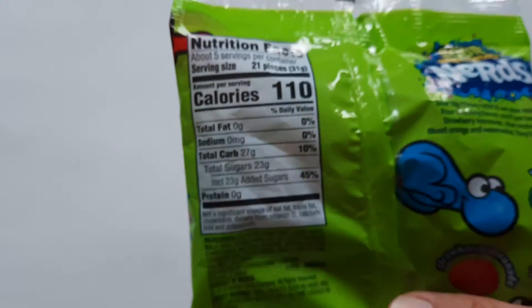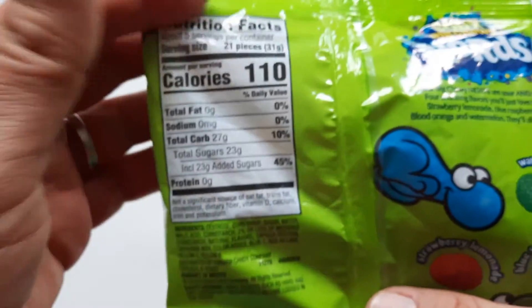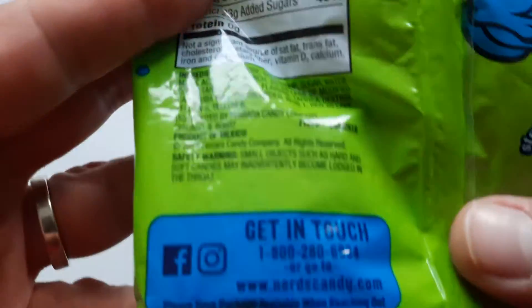Here's your info, guys — your nutritional facts and ingredients.